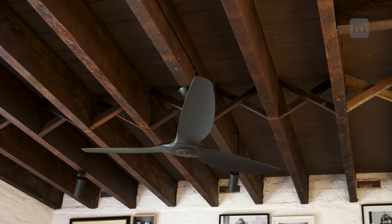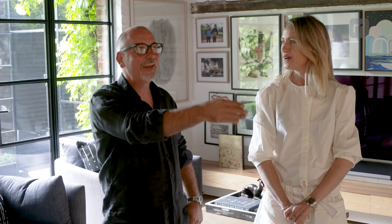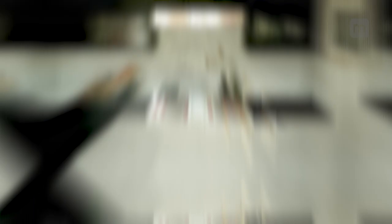We gutted this house completely and started again, and in the process of removing things, we actually found some extraordinary stuff — these beautiful rusty old steel beams that were actually made in Sheffield in England in the mid-1800s. We exposed them when we were gutting the house and thought they need to be on display.